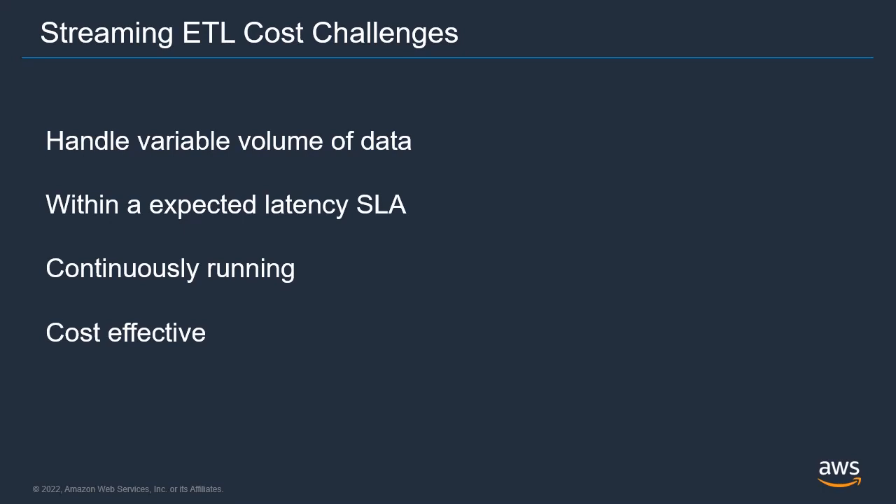On top of this, streaming jobs are expected to run most of the time, if not 24/7, so a small difference in the cluster cost per hour can make a big difference in the monthly bill. Meeting all these requirements often meant you have to sacrifice cost effectiveness, but we're going to see now how we can reconcile all these things with the new features released.